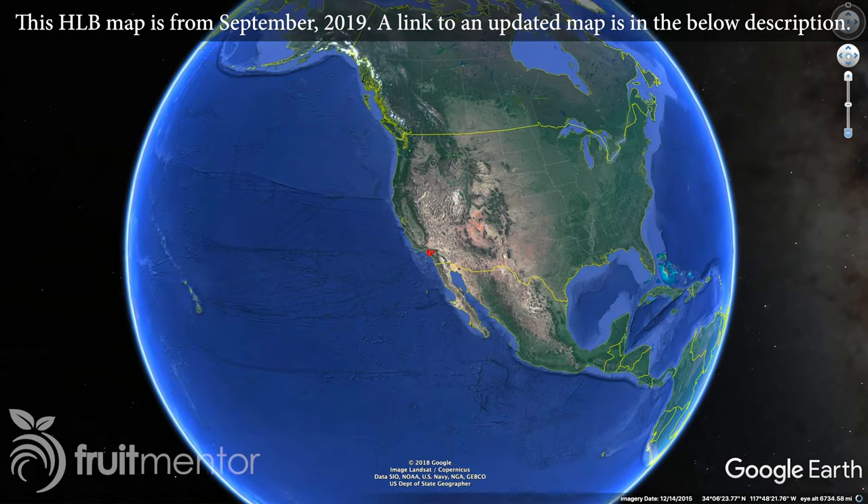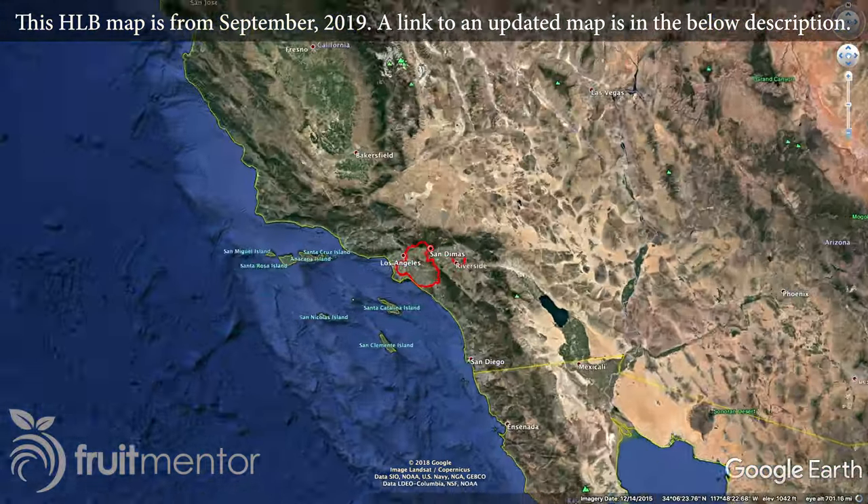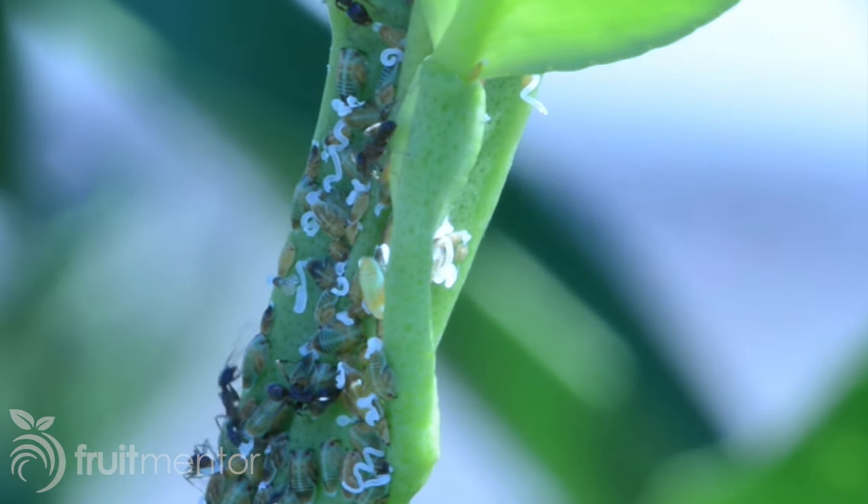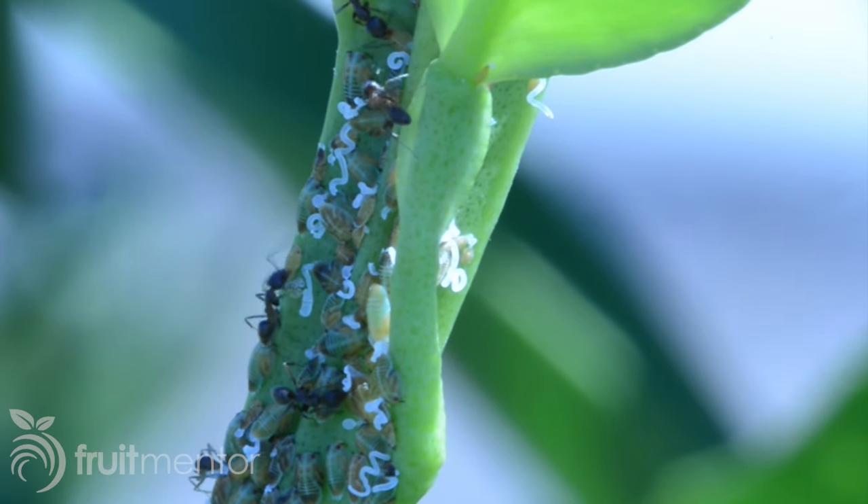Would it be better if people spent their energy controlling the ants? It depends on what your psyllid population looks like. If you have a significant and persistent psyllid population and you're near an HLB area — basically if you're in Southern California — you should really focus on controlling the psyllid itself. Controlling the ants is not going to give you much benefit; it's just going to allow your natural enemies and parasitoids access to the population. The focus should always be primarily on the psyllids.